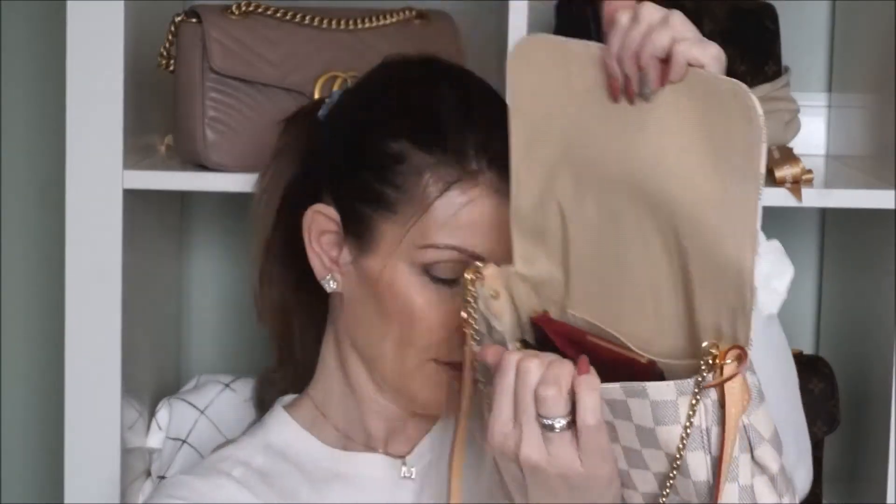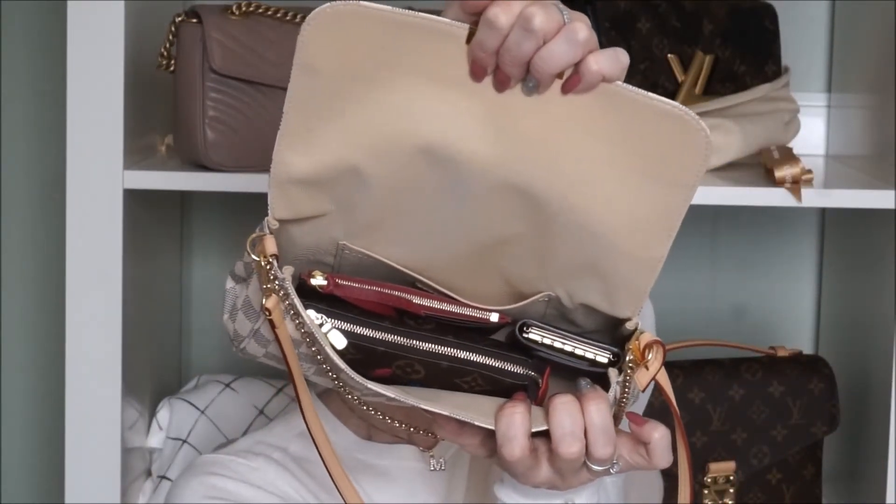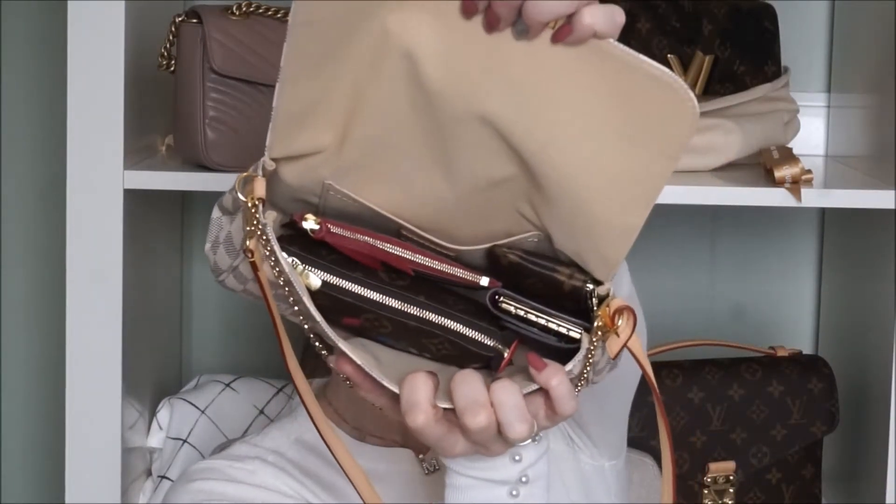This one I'm using as a wallet — I put my cards here, and you can also use it for coins and paper money. I'm using my six key holder, which is the one with the FUJIA. I put that one straight up. I also use one slot for my card key. And I have my long coin purse with my earbud bag in there.